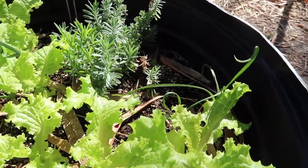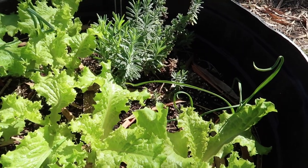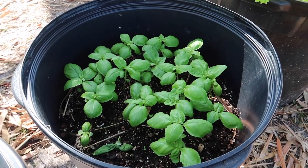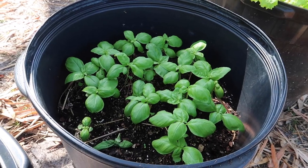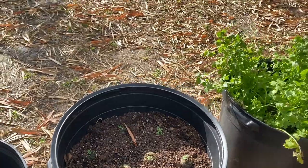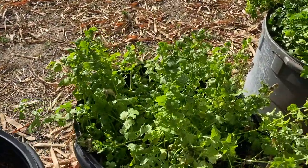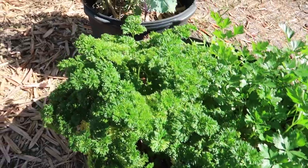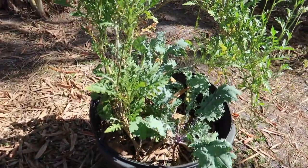Here we have a bucket with some lettuce, some lavender, and a few little garlic. My sweet basil is looking nice. I'm trying to plant some oregano but the squirrel keeps digging up my little pods. My cilantro and my curly and flat leaf parsley are here, along with my arugula and my kale.